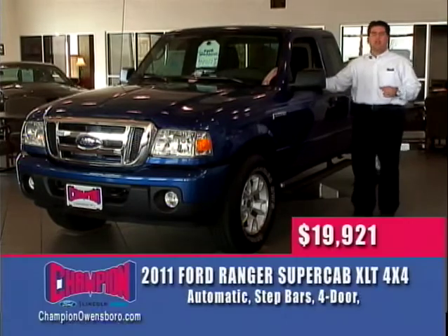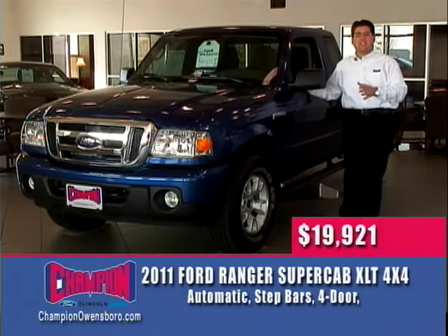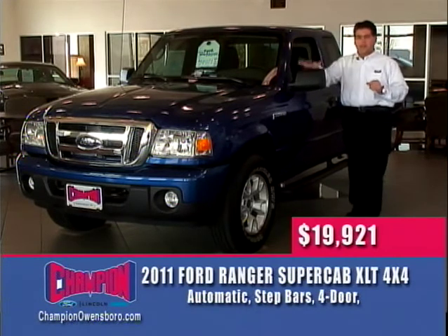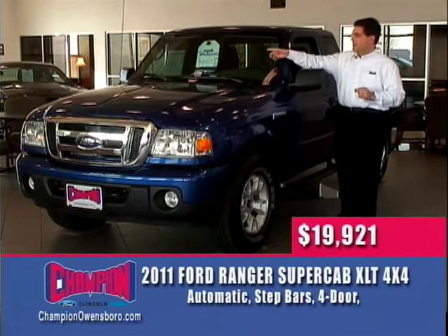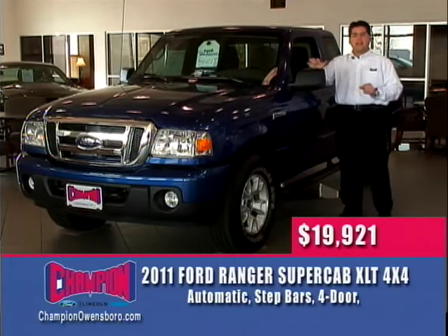The first deal is this brand new 2011 Ford Ranger, right here in our beautiful showroom. The Rangers have been discontinued, so if you're looking for a small truck from Ford, these are the last you're going to see — then it's just the F-150. This one stickers for almost $28,000 at $27,795, on sale right now at $19,921 with trade assistance rebate. That's a great deal.